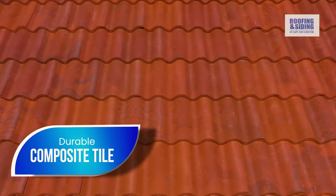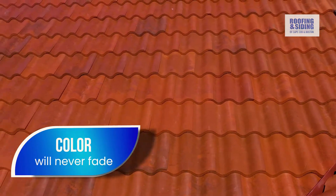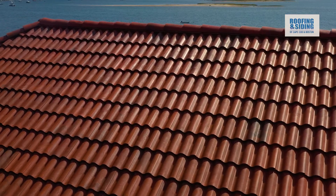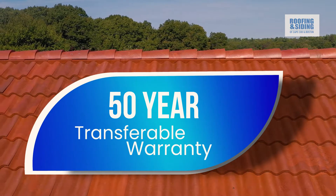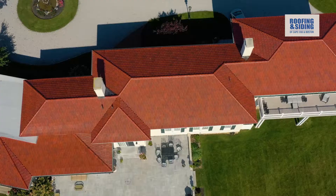A durable composite tile that not only stopped the leaks, but also was wind resistant and fire resistant. The color will never fade, and Dimitri and his team were the best certified approved installers of these unique roofing systems in New England. The best part is that our roof now has a 50-year transferable warranty. And as you can see, it really looks great. All I can say is thank you, Roofing and Siding of Cape Cod and Boston.